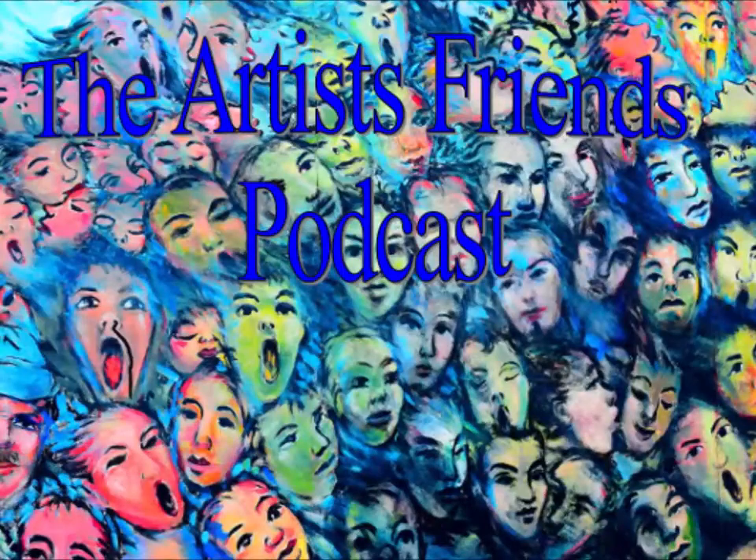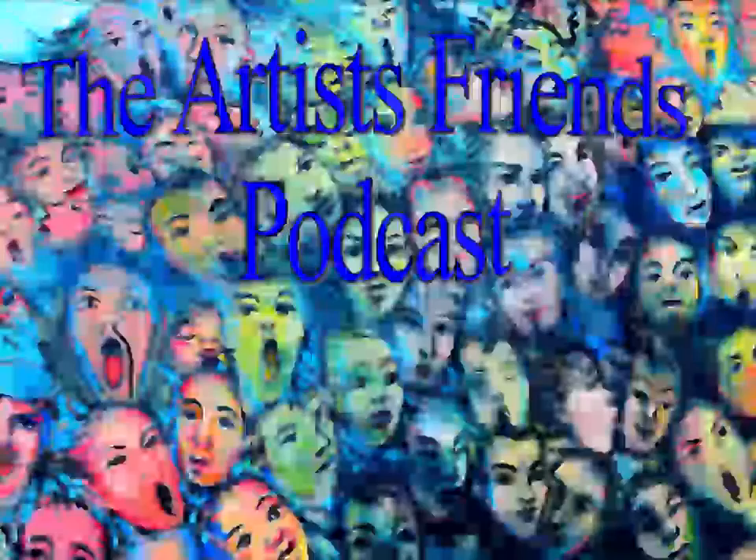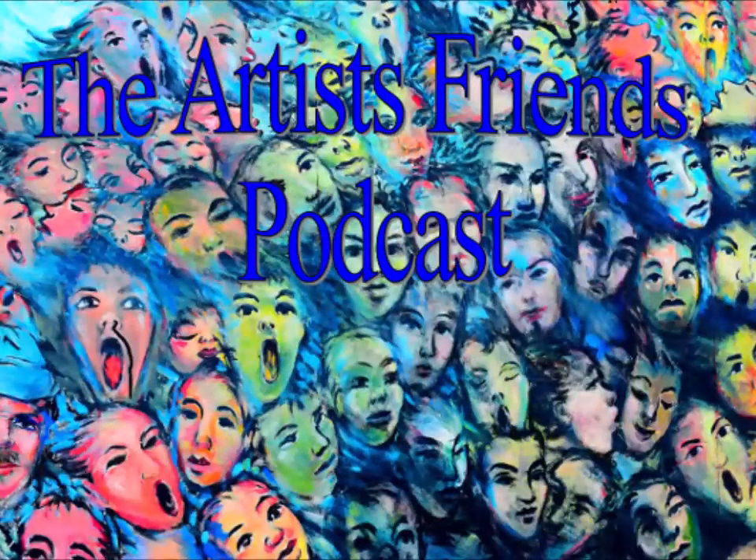It's time for the Artist Friends Podcast. Hi, I'm Diane Hunt. I am an impressionist, grillist painter, connecting with nature through my brush. I work in oil paint and watercolor, and I live in the countryside of Maryland's eastern shore, not far from the Chesapeake Bay.